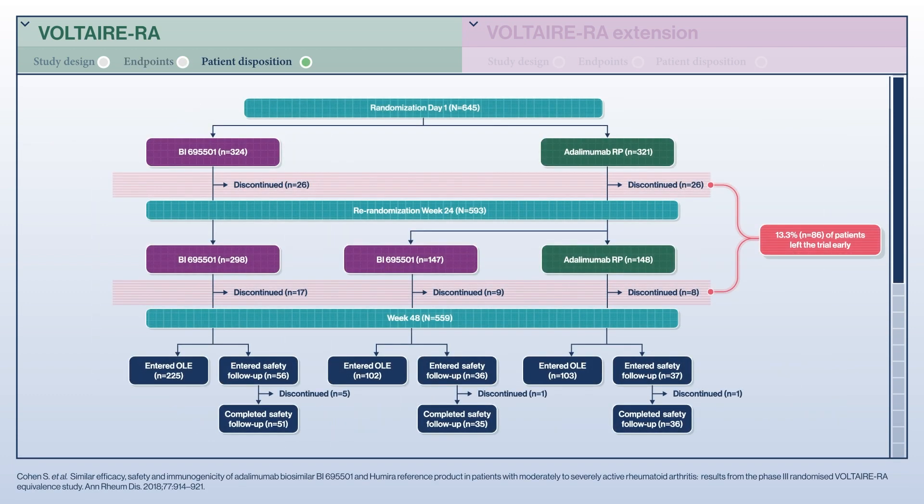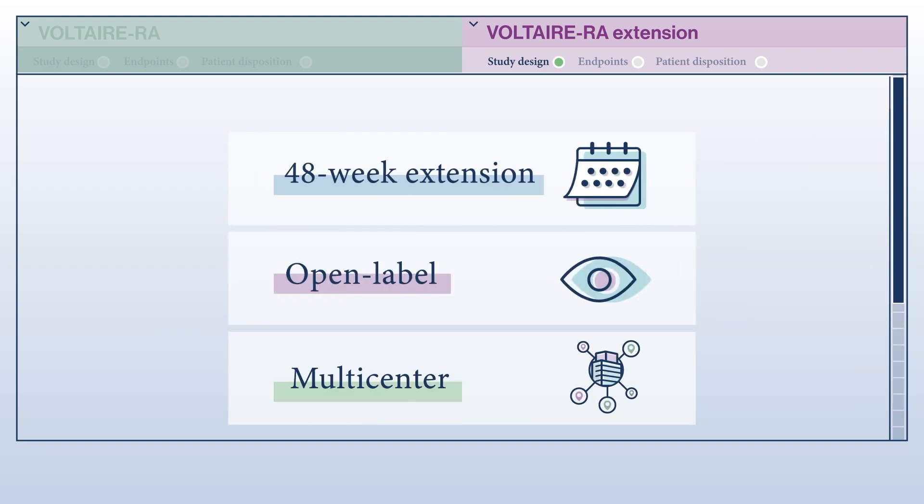Following screening of 940 patients, a total of 645 participants entered the Voltaire RA study. Patients were randomized to receive biosimilar adalimumab or the reference product. At week 24, 593 patients were re-randomized to continue on the biosimilar, continue with the reference product, or switch to the biosimilar. 13.3% of the randomized patients left the trial early before 48 weeks, and there were no differences in rates of treatment or trial discontinuations between the treatment groups.